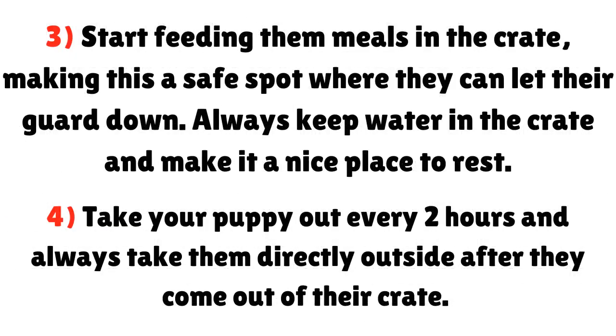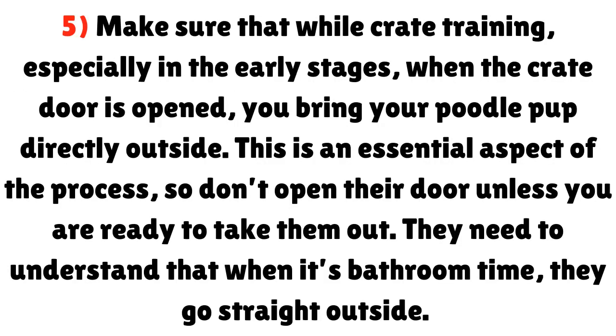Step 2: Set some treats or toys in the crate and have it decked out with blankets and other comforting items. Don't ever force your dog to go in — allow them to sniff around the area and decide for themselves. Step 3: Start feeding them meals in the crate, making this a safe spot where they can let their guard down. Always keep water in the crate and make it a nice place to rest. Step 4: Take your puppy out every two hours and always take them directly outside after they come out of their crate. Step 5: Make sure that while crate training, especially in the early stages, when the crate door is opened, you bring your poodle pup directly outside.